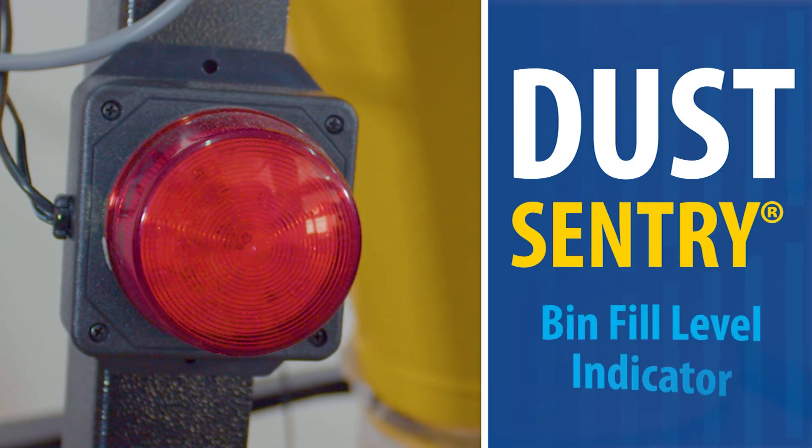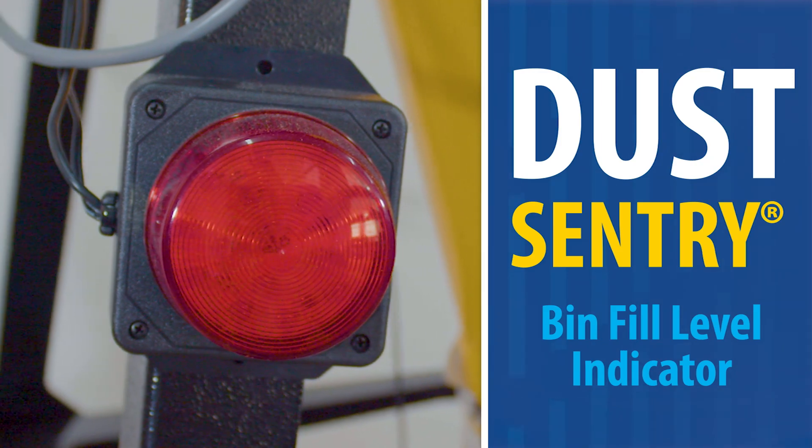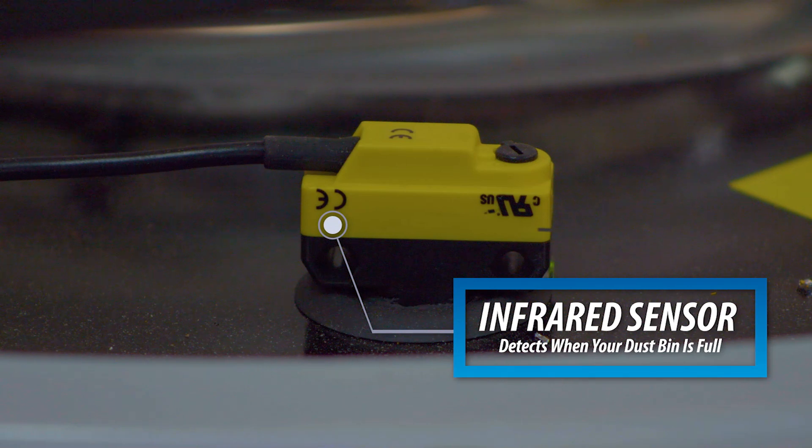The V-System with Smart Boost also includes the Dust Sentry Bin Fill Level Indicator, which automatically detects when your dust bin is full and notifies you when it needs to be emptied.